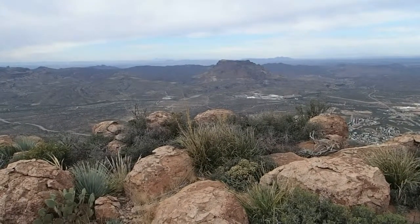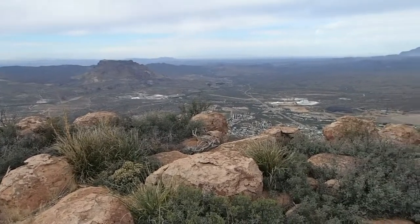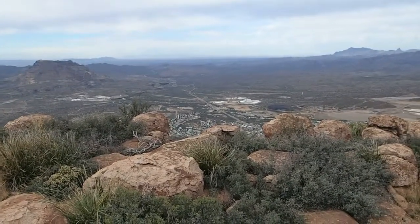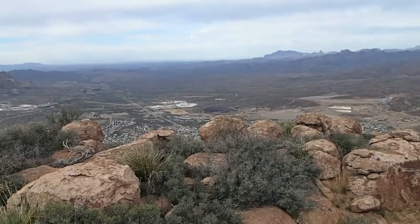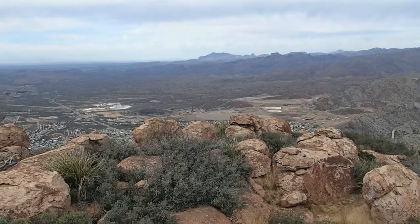Mineral Mountain is way back on the horizon. Picket Post Mountain. Weaver's Needle, Town of Superior. Superstition Ridgeline over there.